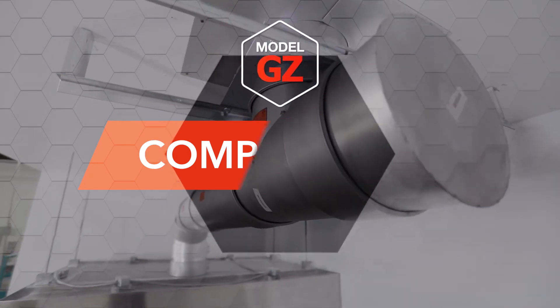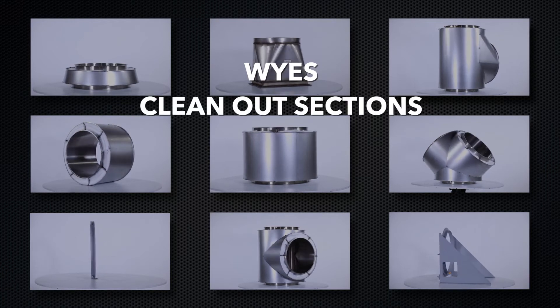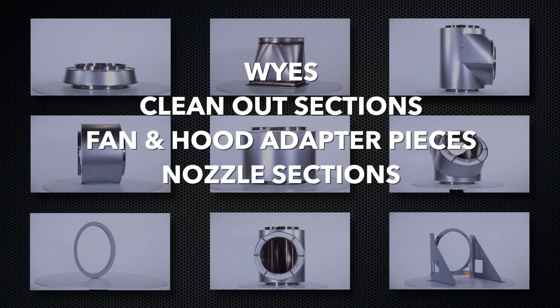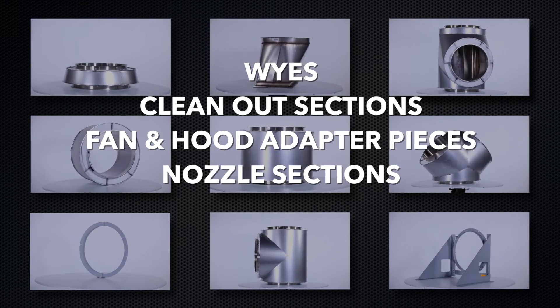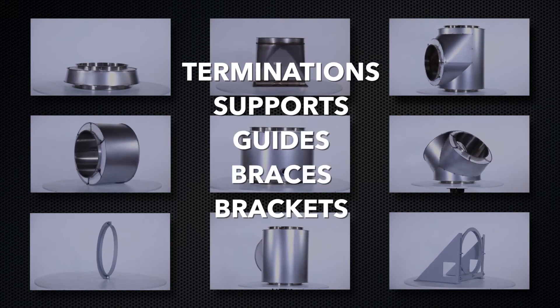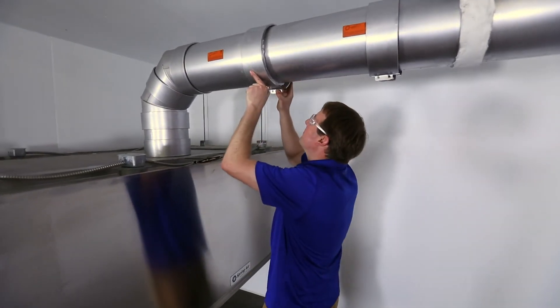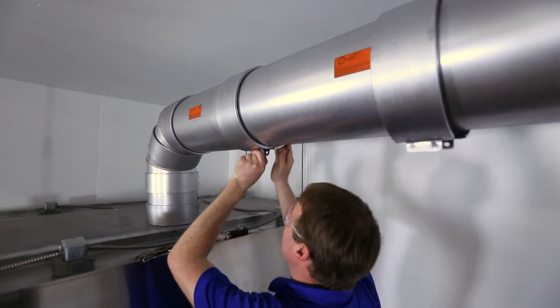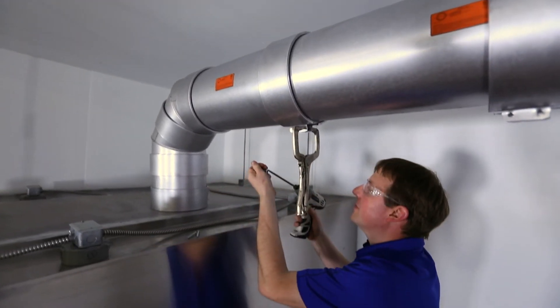A typical GZ grease duct installation consists of several different components including straight duct, elbows, T's, Y's, clean out sections, fan and hood adapter pieces, nozzle sections for the attachment of wash down or fire suppression components, terminations, supports, guides, braces, brackets, and through penetration fire stops. Installation details for these components may be found in our installation instructions, but the through penetration fire stop deserves particular notice.